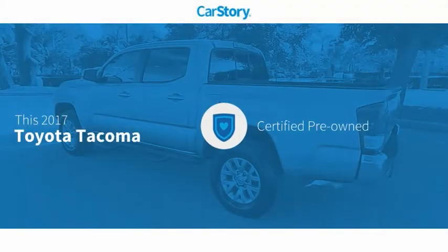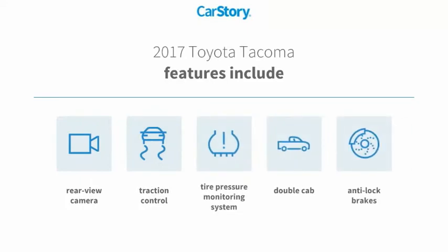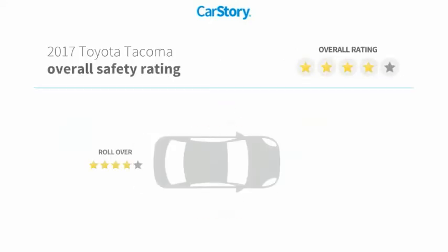Car Story research indicates this vehicle as certified pre-owned. Features also include anti-lock brakes, traction control, rear view camera, and tire pressure monitoring system with these ratings.